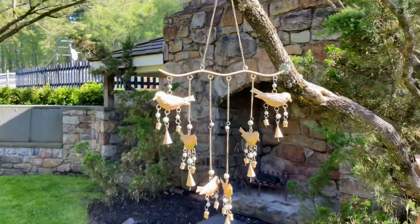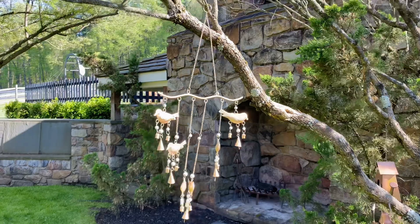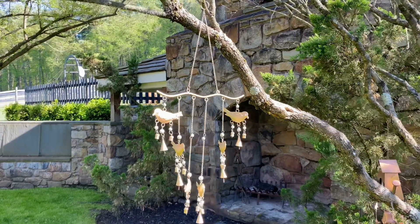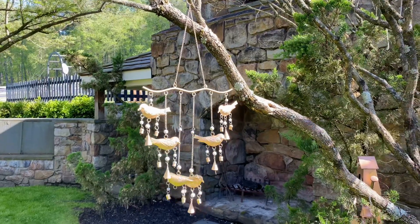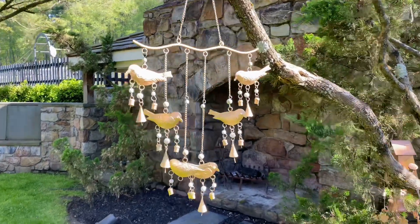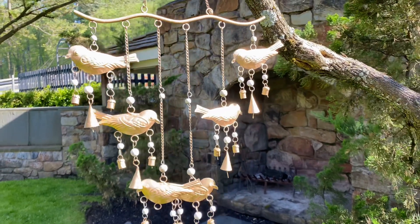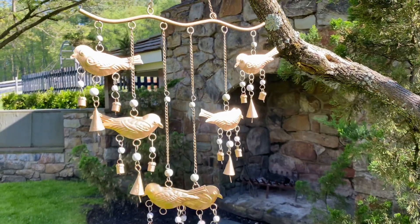You can hang this from a hook, a gate, a tree, a limb, a post, a fence — anywhere you want to hang it, it's gonna be absolutely beautiful. These are the things that just make you smile when you walk outside on a beautiful summer day, and it makes your summertime even better.